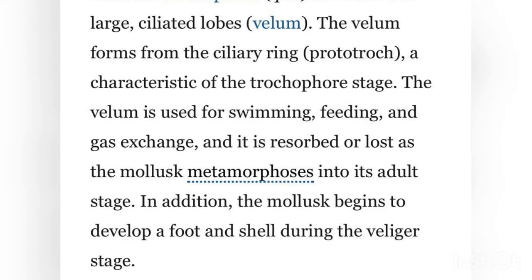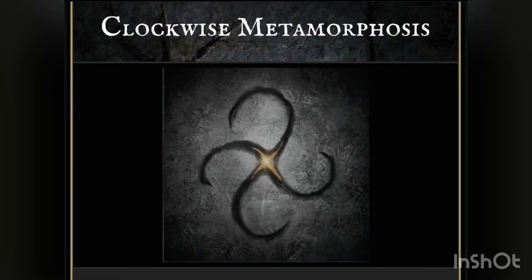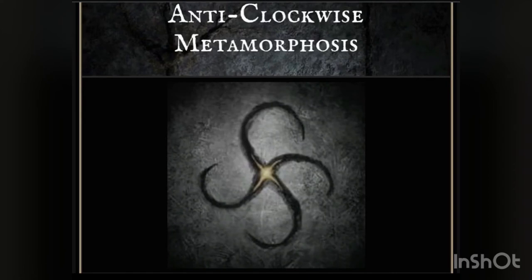The swirl of their shell is a metamorphosis they undergo in the trochophore phase. This metamorphosis sees them undergo torsion. Torsion can happen either clockwise or counterclockwise, and this informs the whorl of the shell of the snail. This is interesting because clockwise and counterclockwise metamorphosis are runes featured in Bloodborne, and in fact we see very cephalopod-like tentacles and mandibles that might grow in various mollusks.